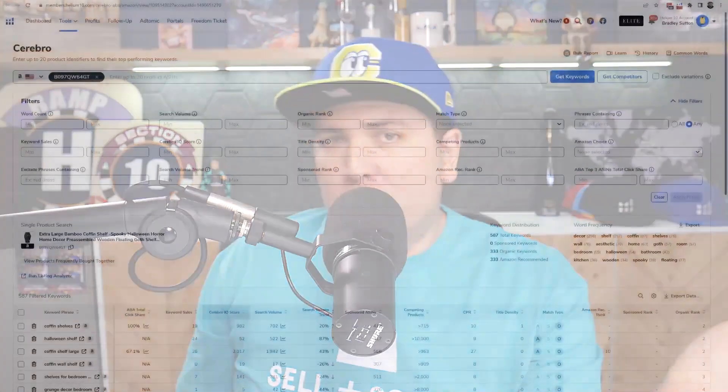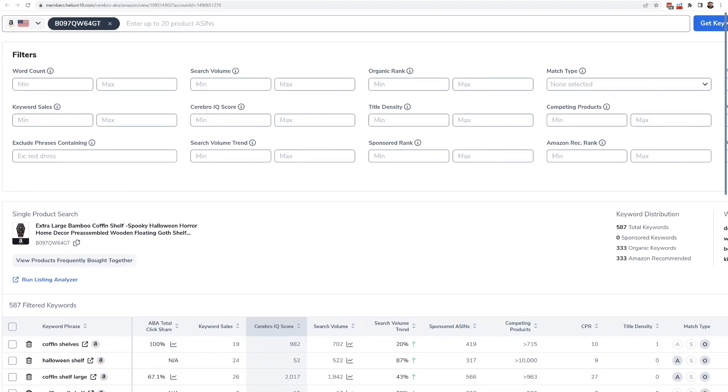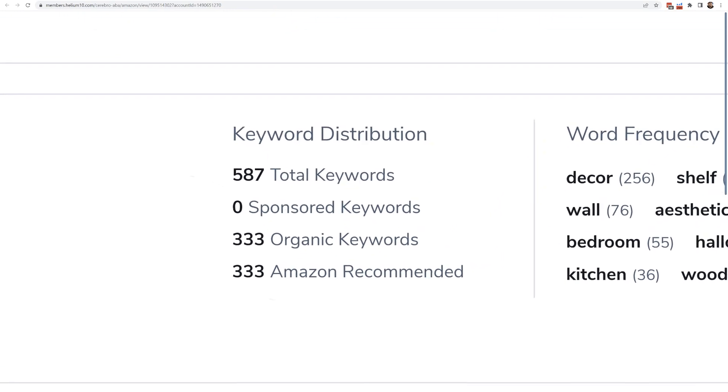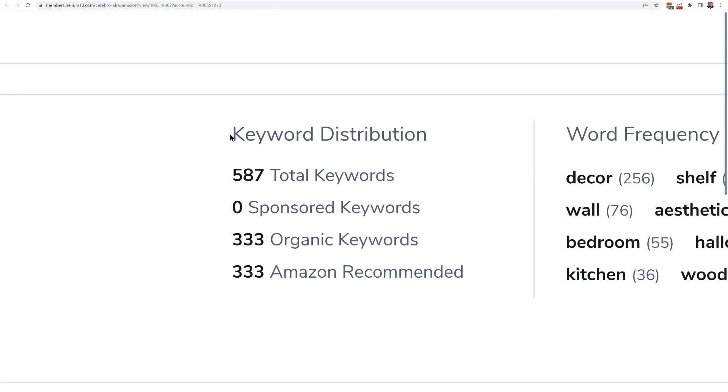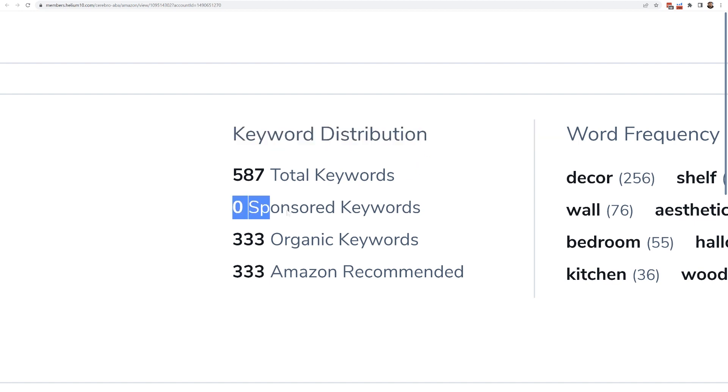Strategy number three: how you can see the exact PPC campaign strategy for a competitor. I looked up a couple more coffin shelves, including a bamboo coffin shelf on page one. Whenever you run Cerebro on one product, take a look at the keyword distribution chart that comes up in the middle of the page. This product has zero sponsored keywords, meaning we did not detect them in any sponsored ads in the last 30 days or so.